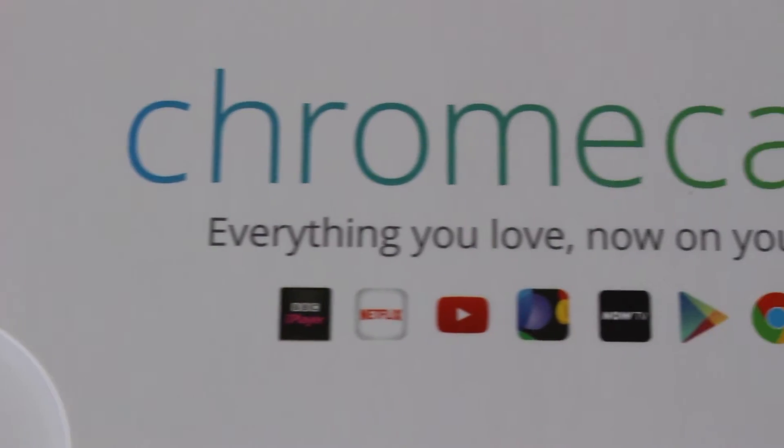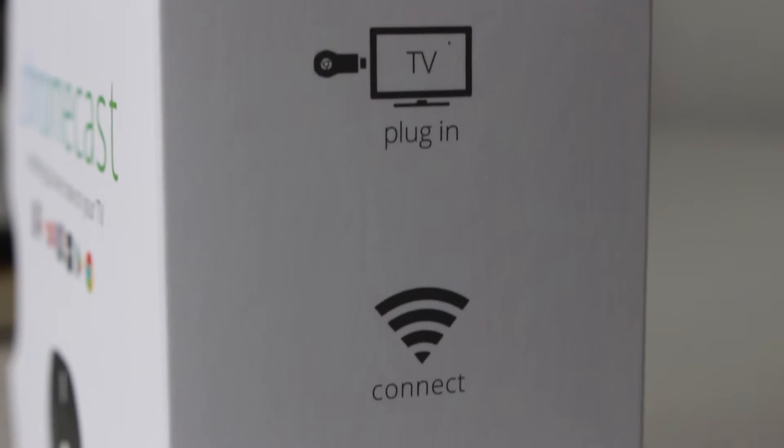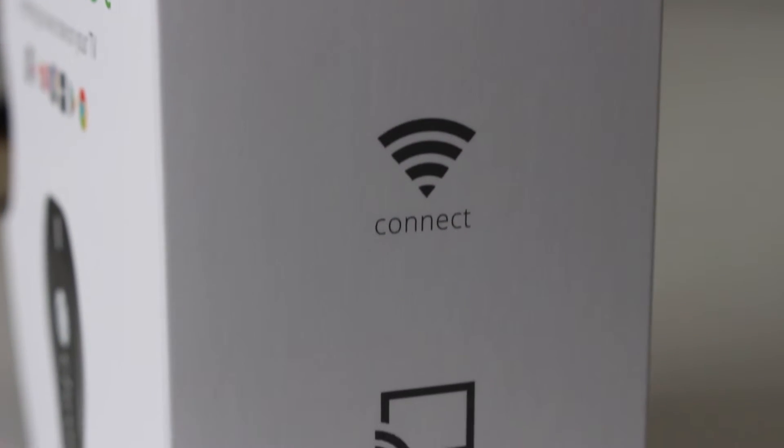The Google Chromecast is available at most online and high street electrical retailers, and retails at around £30. It's really helped collaboration here at Nexus, and the price makes it even better. Hopefully this is a simple and effective way to improve collaboration in your company.